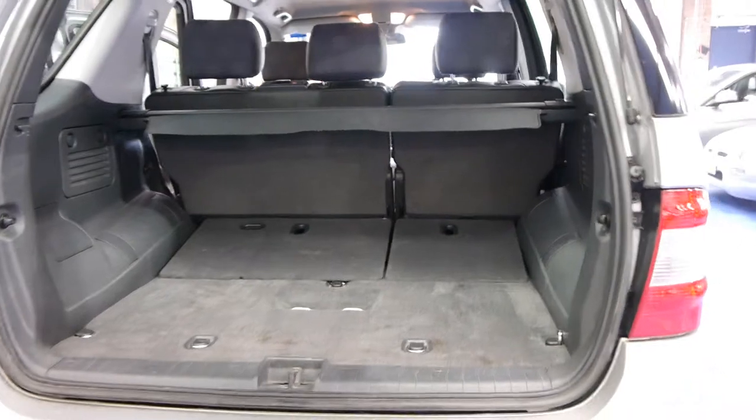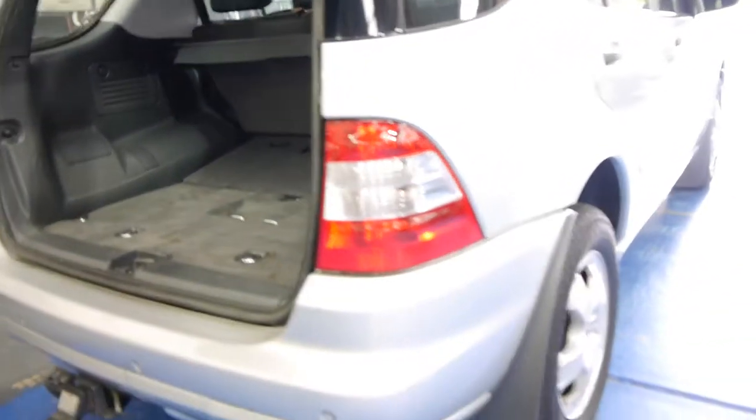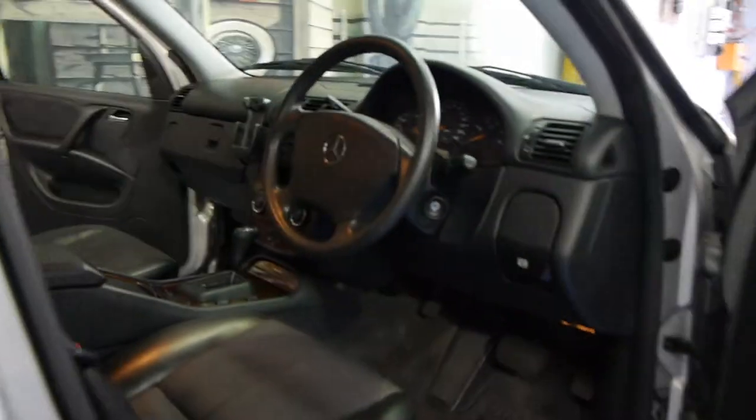Those seats fold forward, split 60-40, and it does have the parcel tray included. Mud flaps look great, and the silver colour with the black interior is by far the best colour combination for cleanliness and resale value.